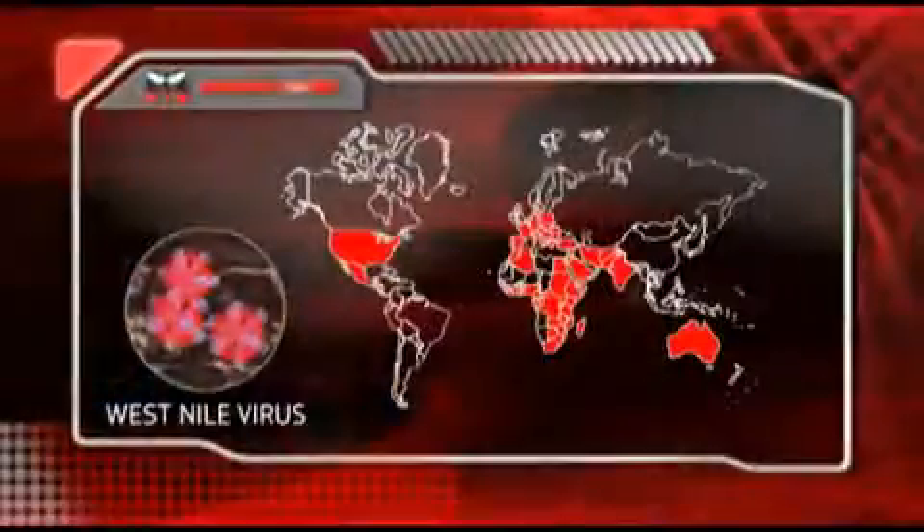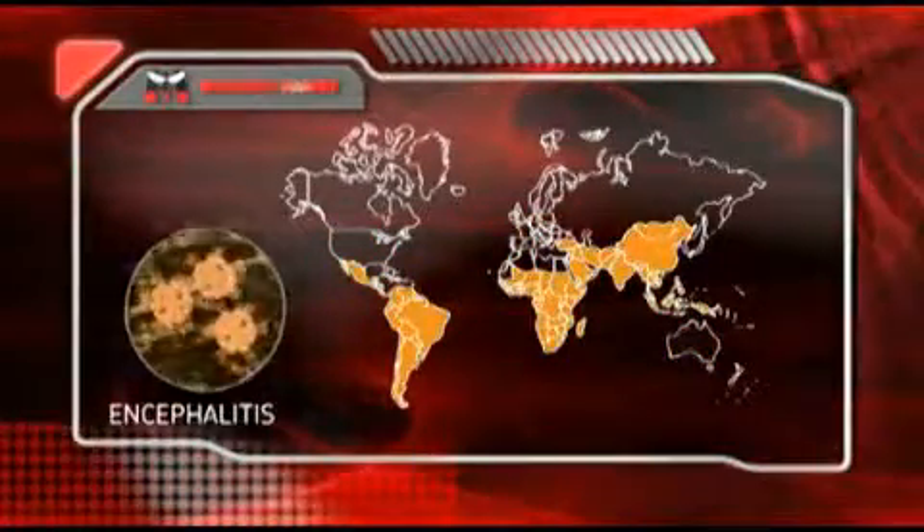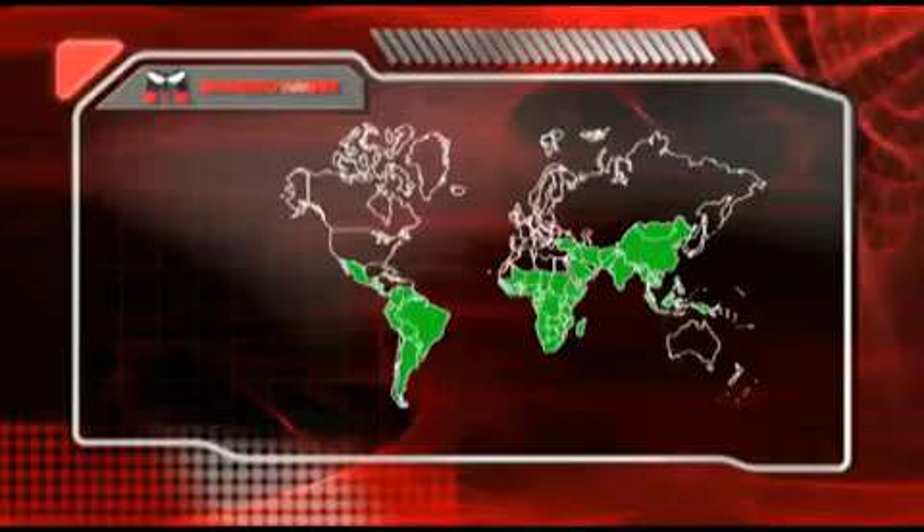Mosquitoes are attracted to us because of a combination of the CO2 we emit when we breathe, the warmth of our breath, and the scent of our skin. When mosquitoes bite, they can expose us to many harmful diseases they might be carrying. West Nile virus, yellow fever, dengue fever, encephalitis, and malaria are all diseases spread by mosquitoes.